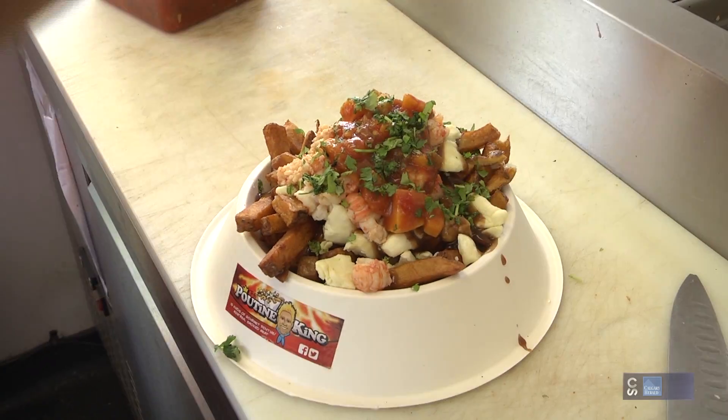I see where the tropical comes in — with the mango. Yeah, I like to infuse different things. We just tried to take a simple Canadian dish and add a little bit of wow to it.